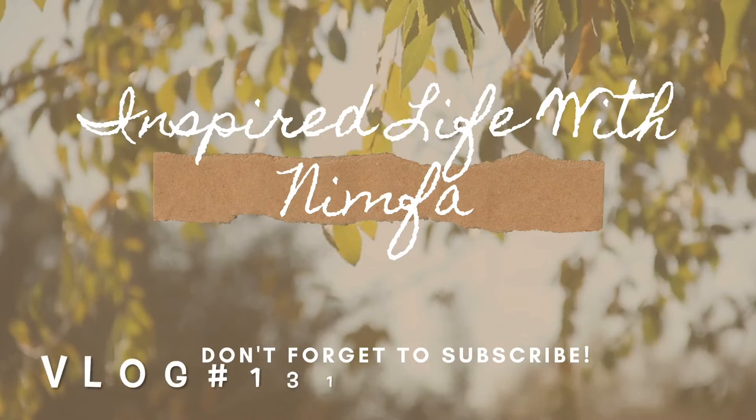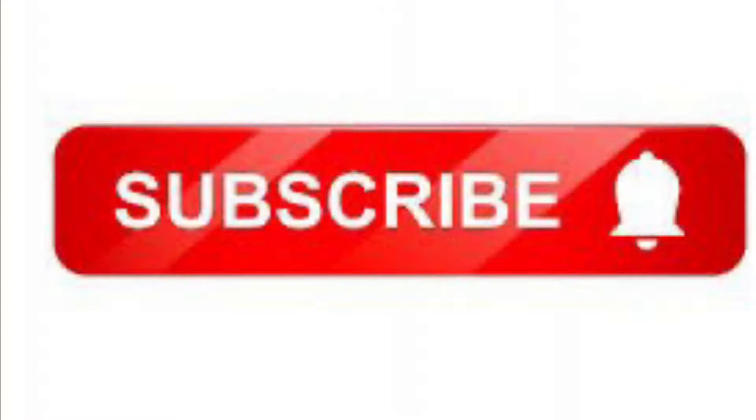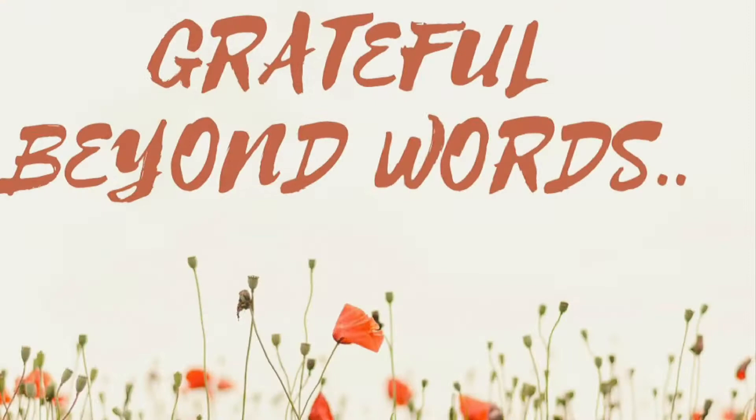Hi everyone, welcome to my channel where we can go on a journey together to live our highest, truest, and most fulfilled version of ourselves. Please don't forget to subscribe and hit the notification bell so you will know every time I post a video. Thank you so much.